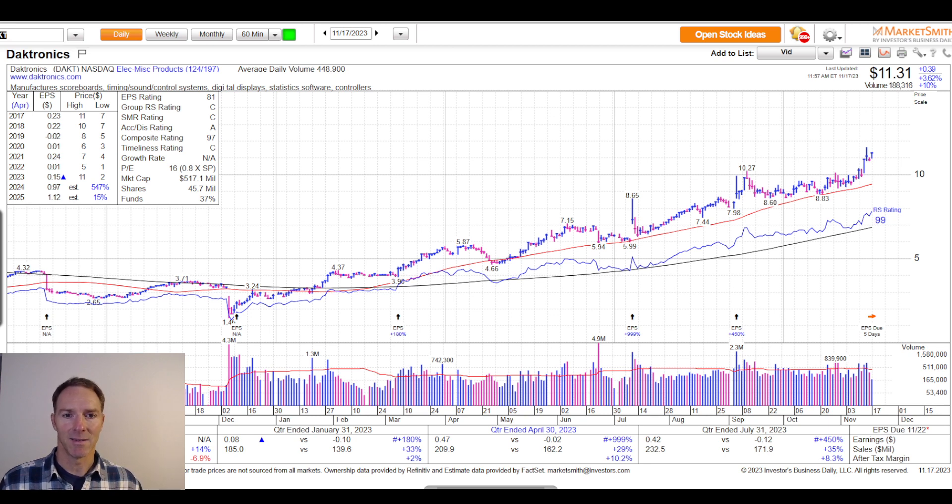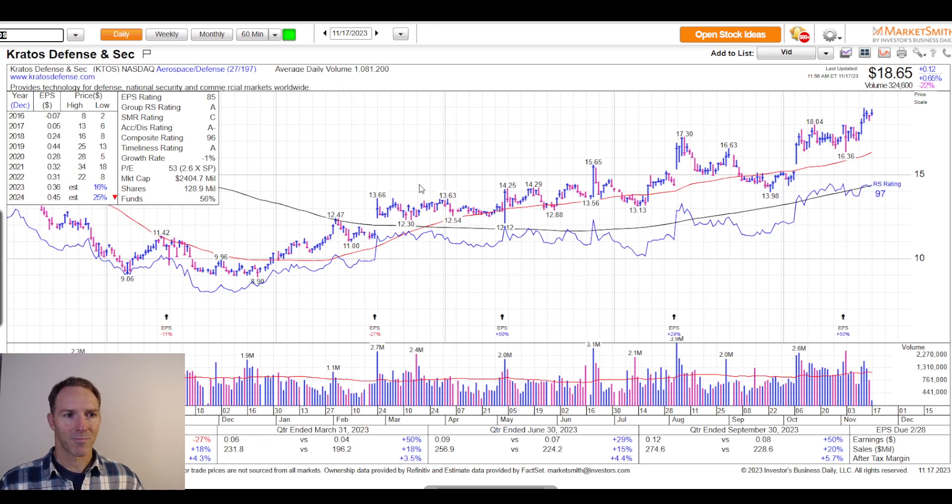Last but not least is defense company Kratos, ticker symbol KTOS, market cap of $2.4 billion. They make things that are difficult to explain — satellite communications, rocket support solutions, and microwave electronics. Earnings growth and revenue growth have been pretty solid; pause the video to take a closer look. The backdrop for defense companies right now is pretty encouraging from a business perspective.